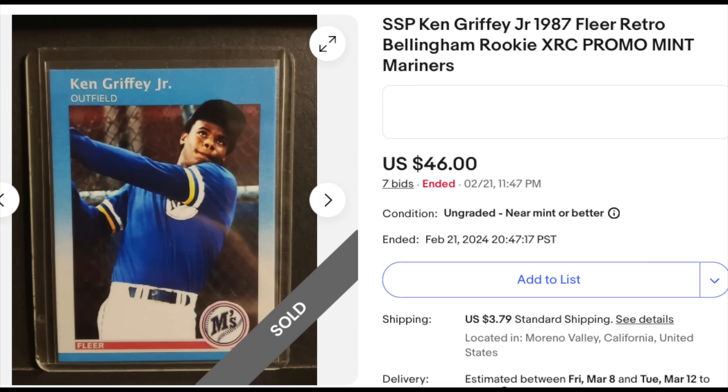$46 is what it went for in auction. If the buyer happens to see this, feel free to get a full refund, as you're not allowed to sell cards like this on eBay — you can, but you have to declare them fake or unlicensed or reprints. The seller has not done that here. You certainly can't use words like 1987, Fleer, Retro, Rookie, XRC. These words do not apply to a fake card. If you wrote 'Ken Griffey Jr. fake card' or 'Ken Griffey Jr. homemade card,' I guess that might be okay. But all these other words — definitely not okay.